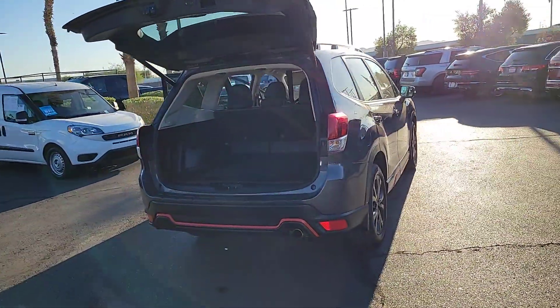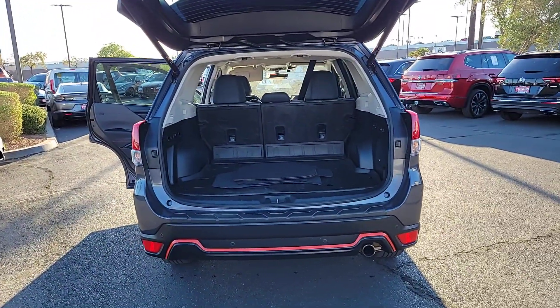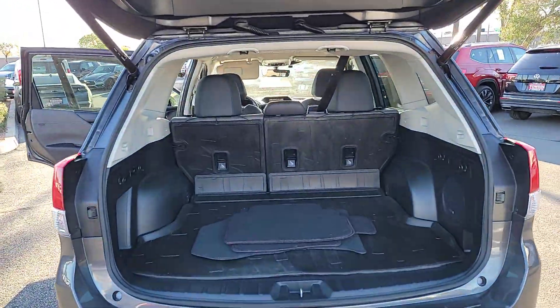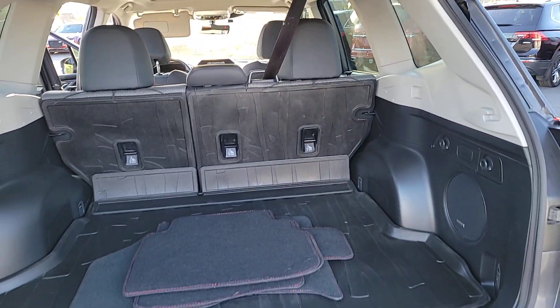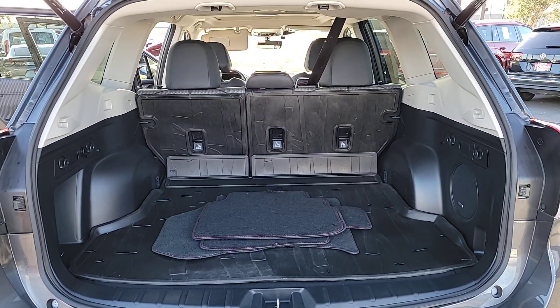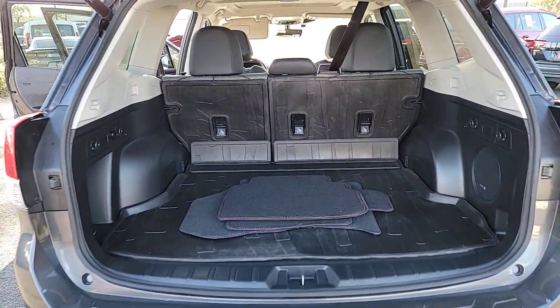The following are some of this vehicle's highlighted options: pre-collision system, backup camera, blind spot monitor, leather steering wheel, tire pressure monitoring system, floor mats, side airbag, driver illuminated vanity mirror, cross traffic alert, and cruise control.